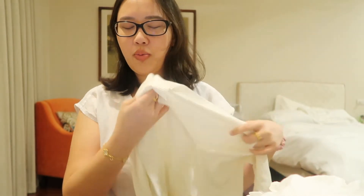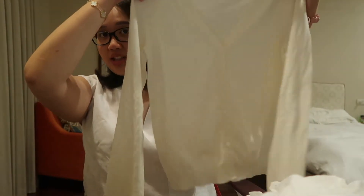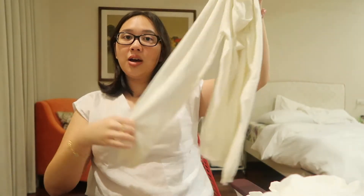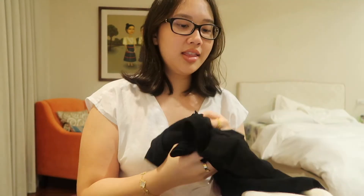I got this from the MOTF premium line on SHEIN so it's a bit pricey — 1,200 pesos for this cardigan. I didn't have a plain white cardigan so I knew I had to get one. Perfect length all around.